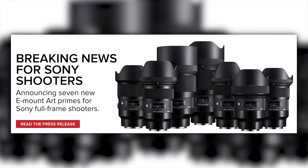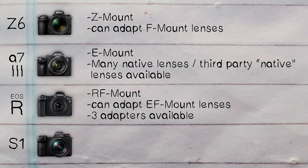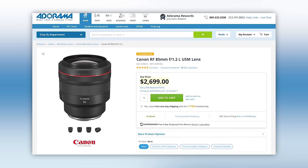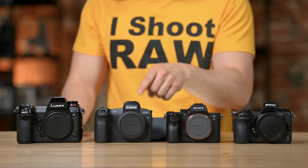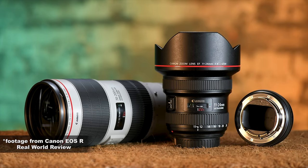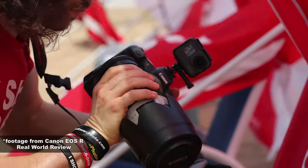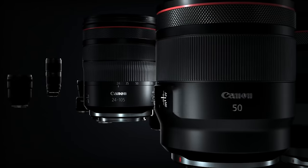Sigma is starting to make E mount lenses natively for Sony. The Canon EOS R is now using an RF mount, which is fantastic. The lenses they're coming out with for the RF line are unbelievable — expensive but fantastic. You can also adapt your EF lenses to this camera with three different adapter options. Mounting the 70-200 2.8 version 3, it's blazing fast with autofocus, and I'm really happy with both the adapted and new RF lenses.